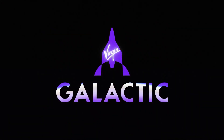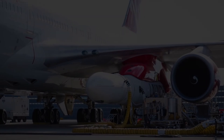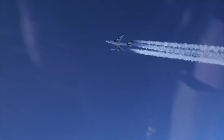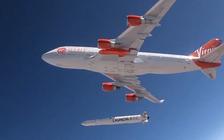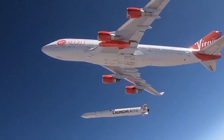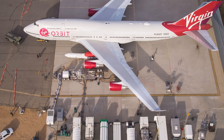More recently, programs like Virgin Orbit have used a converted 747 airliner to launch small rockets, which are dropped mid-flight before igniting and carrying satellites into orbit. In the case of Virgin Orbit, the company launched a rocket called Launcher 1, a two-stage air-launched vehicle.